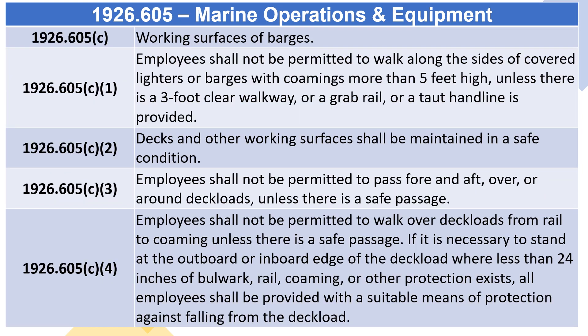1926.605(C) – Working Surfaces of Barges. 1926.605(C)(1): Employees shall not be permitted to walk along the sides of covered lighters or barges with combings more than 5 feet high, unless there is a 3-foot clear walkway, or a grab rail, or a taut handline is provided.